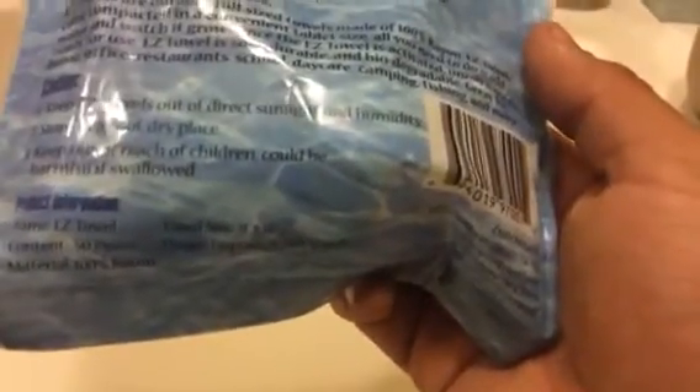Caution: keep out of direct sunlight — because it's biodegradable, sunlight will degrade it. Keep it out of humidity as well so it doesn't absorb moisture. Store in a cool, dry place. Keep out of reach of children — could be harmful if swallowed. The size is nine by ten inches. I was going to say nine feet by ten feet — that's a lot to pack into that little tablet! Let's get started.